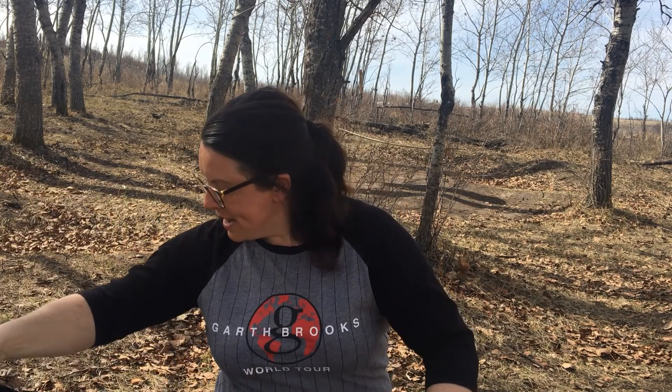Good morning, explorers, preschoolers. Mrs. Becker's down here at Timber Nook today. I thought I would come down to the Timber Nook classroom and do a lesson down here. So I packed up my backpack full of stuff, and we're ready to go. Are you guys excited to see what we're going to talk about today? Just so you guys know...